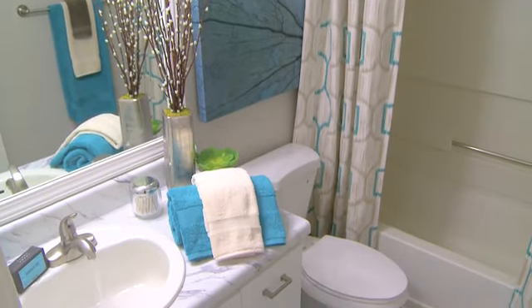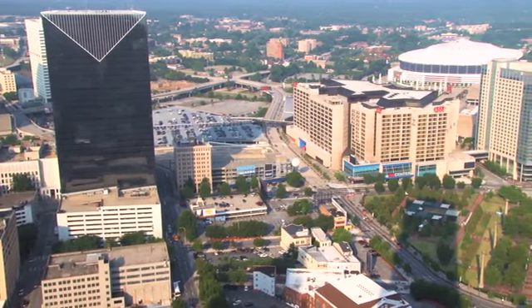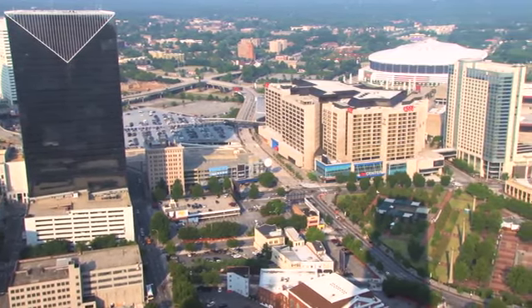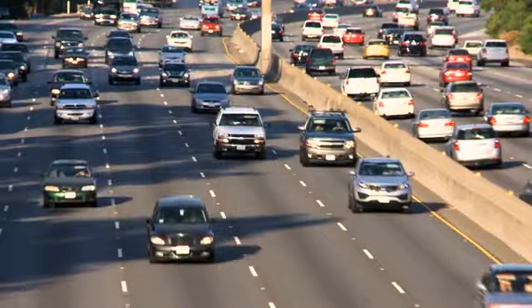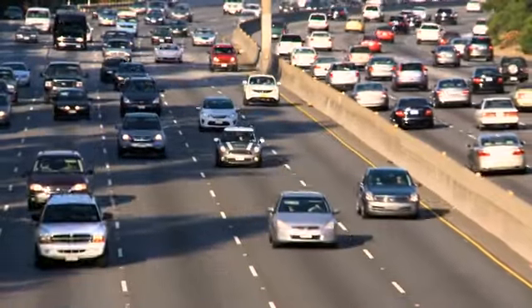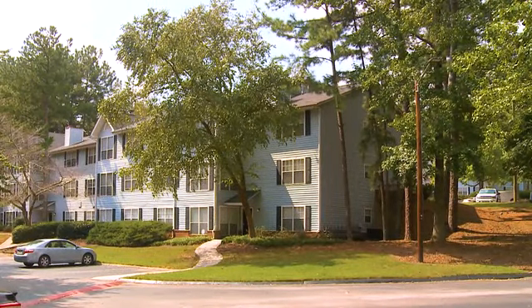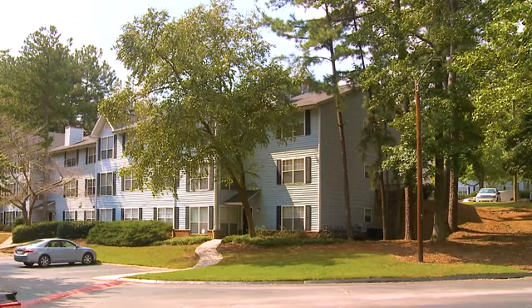We're just 20 minutes away from downtown Atlanta. You can easily access everything this exciting area has to offer using public transportation or Interstates 285, 85, and 75, and we're surrounded by a host of everyday conveniences. For an affordably priced home you'll love, set your sights on Brookstone Apartments.